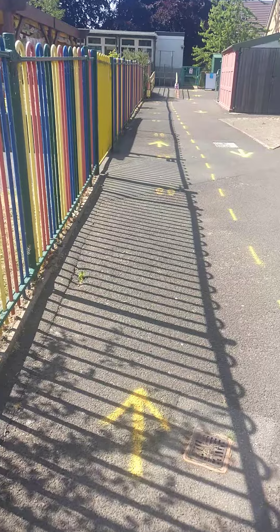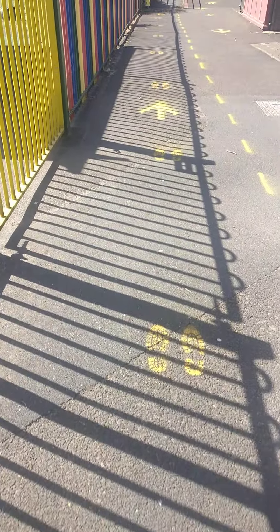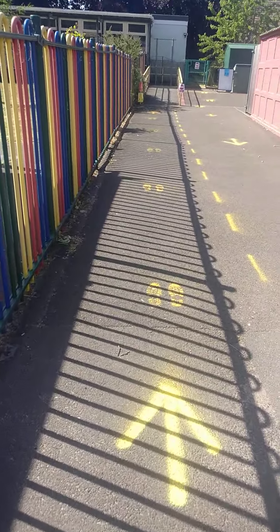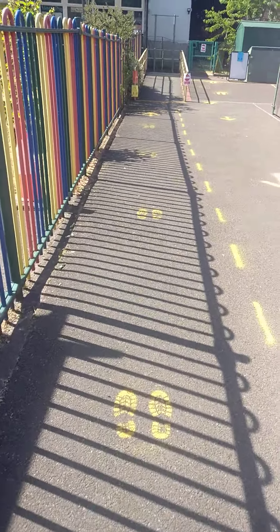Oh, look — we have a footprint. Keep following them. Mommies and daddies, those are our footprints to keep you safe at two metre distance.